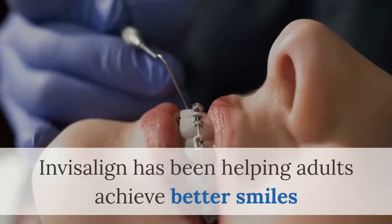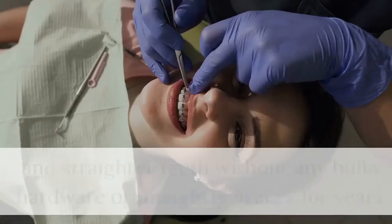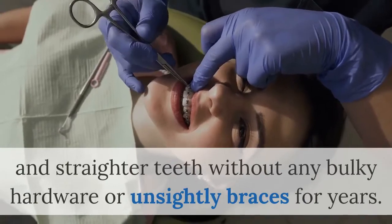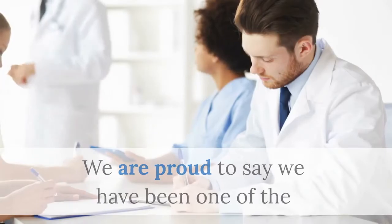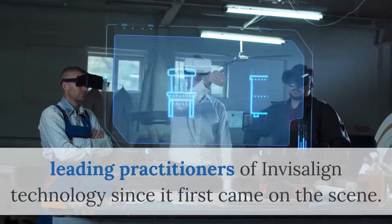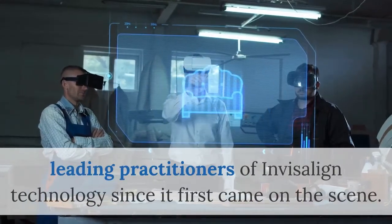Invisalign Brooklyn. Invisalign has been helping adults achieve better smiles and straighter teeth without any bulky hardware or unsightly braces for years. We are proud to say we have been one of the leading practitioners of Invisalign technology since it first came on the scene.